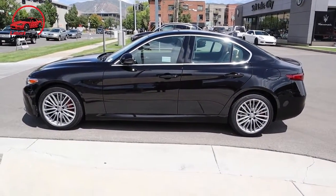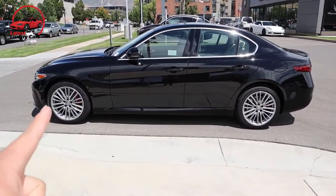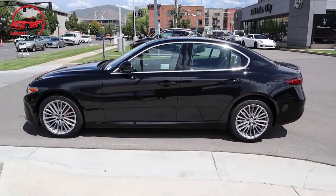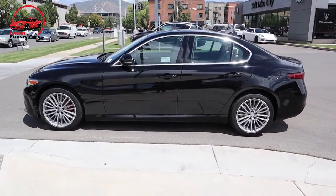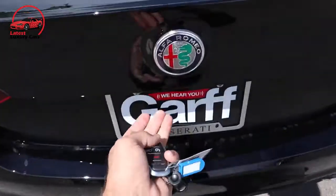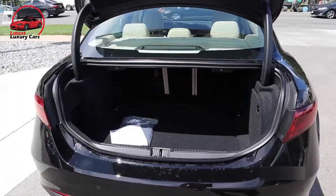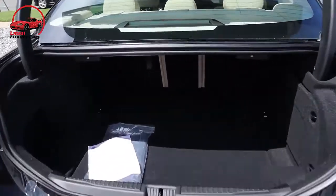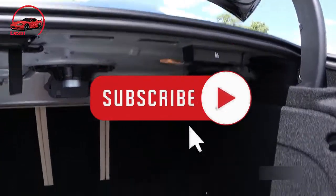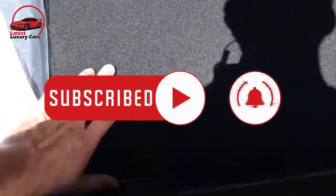Our verdict: for a certain kind of buyer looking for a focused sport sedan, the Alfa Romeo Giulia is a must-have. There's really no other entry-level four-door that comes close to matching its superb driving dynamics and unique road presence. But many will be put off by the compromises to passenger comfort and overall refinement made to achieve this goal. That was all about the 2022 Alfa Romeo Giulia — thank you so much for watching, don't forget to subscribe to Latest Luxury Cars channel and press the bell icon for more exciting videos.